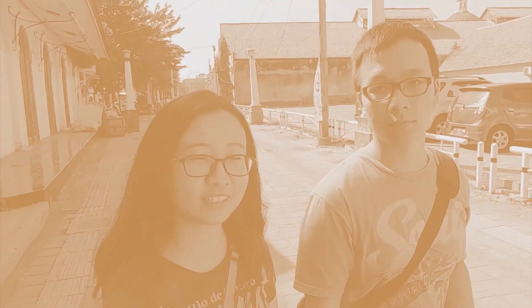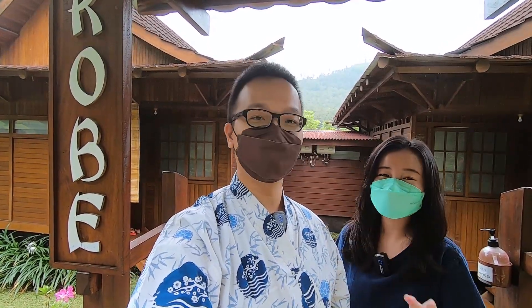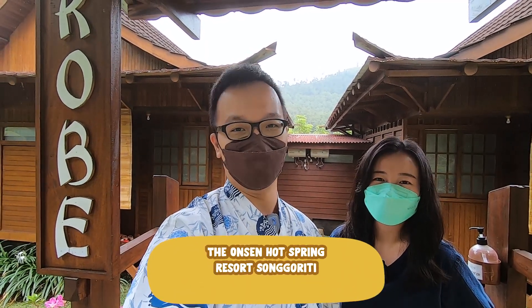Hi guys, kembali lagi bersama Andrew dan Maria di Chigindut The Explorer. Nah guys, kali ini kita mau nunjukin ke kalian, ini tempatnya itu suasananya Jepang-Jepang gitu guys. Kalian sudah lihat ya, ini Pak Andrew sudah pakai jubah-jubah, kalian tahu kan ini kayak khas Jepang banget nih guys. Jadi kali ini kita ada di mana nih Pak? Kita ada di Onsen Batu.